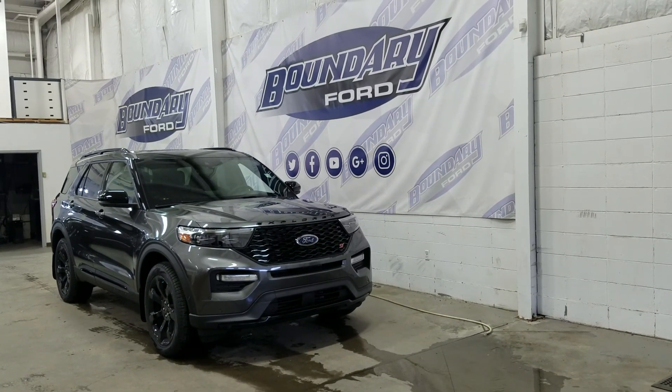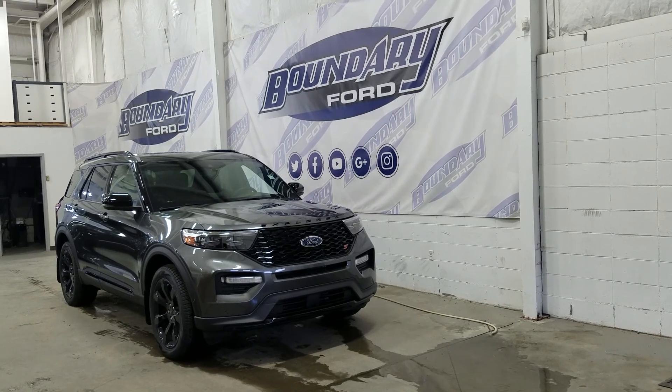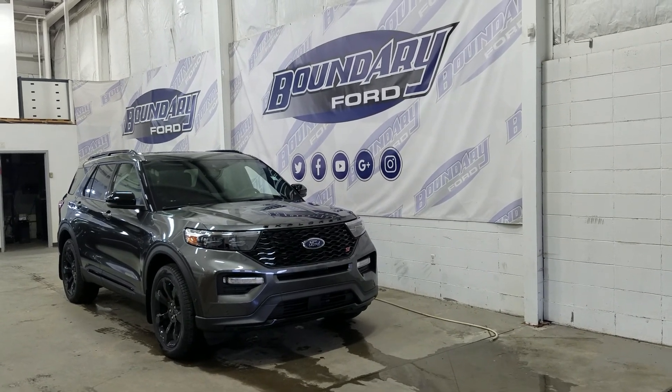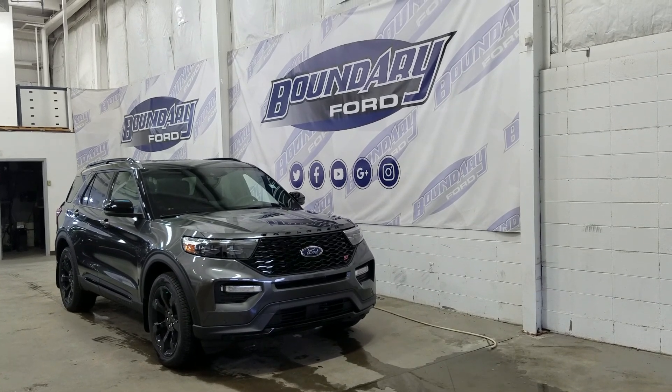Welcome to Boundary Ford, located at 2502 50th Avenue in the Lloydminster border city. Today we're checking out this beautiful brand new 2020 Ford Explorer ST with a 400A package.